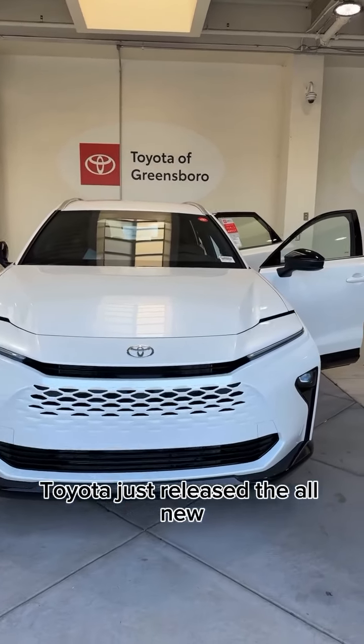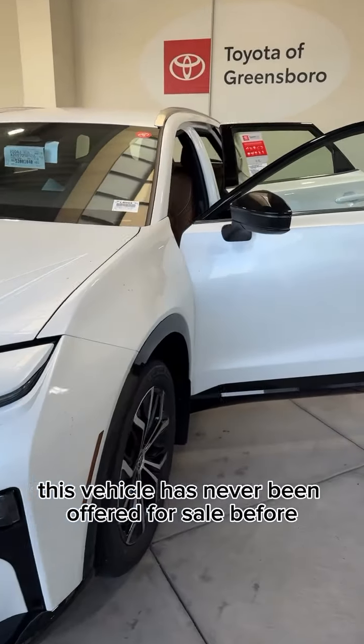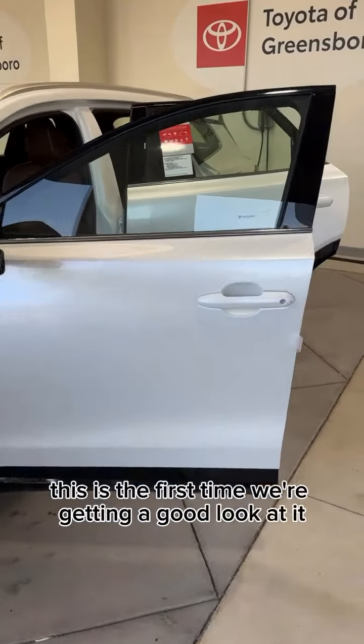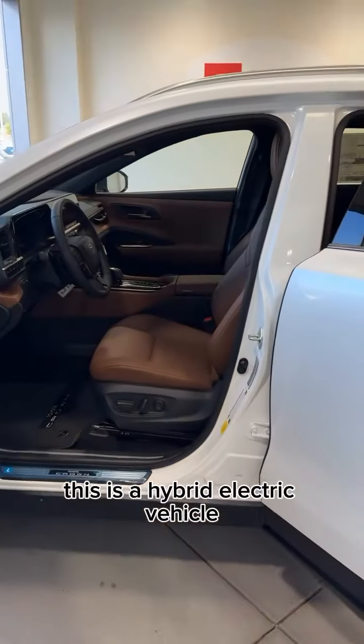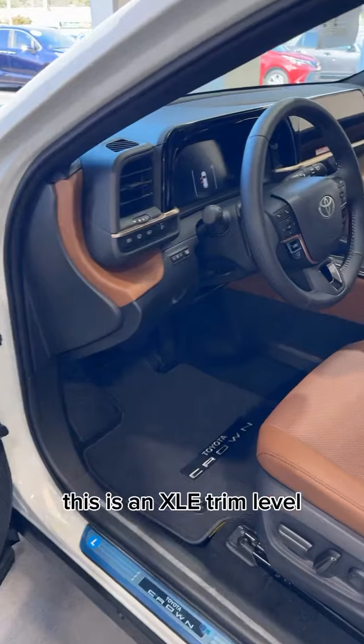Toyota just released the all-new 2025 Toyota Crown Signia. This vehicle has never been offered for sale before, so this is the first time we're getting a good look at it. This is a hybrid electric vehicle, it is also all-wheel drive, and this is an XLE trim level.